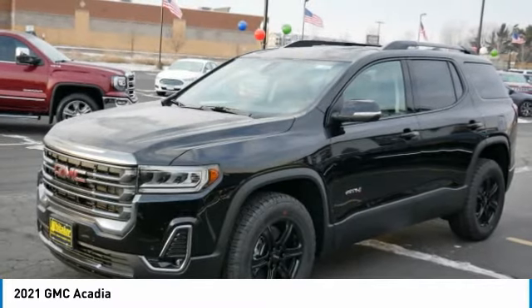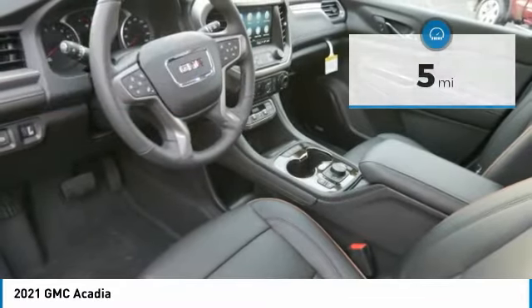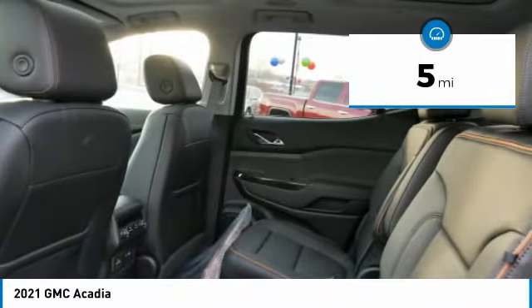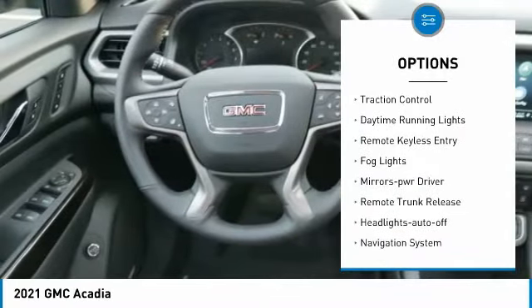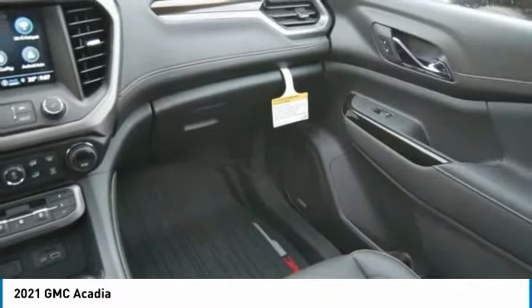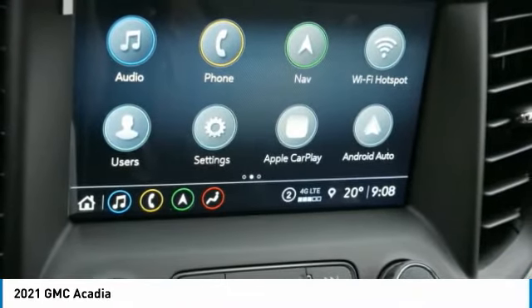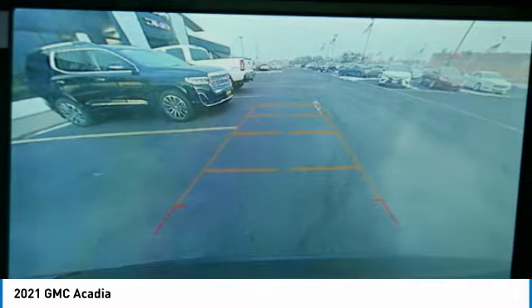Priced below fifty thousand dollars, this vehicle has less than 100 miles. Here are some of this vehicle's great options: all-wheel drive, aluminum wheels, heated side mirrors, traction control, daytime running lights, remote keyless entry, fog lights, power driver mirrors, remote trunk release, and auto off headlights.